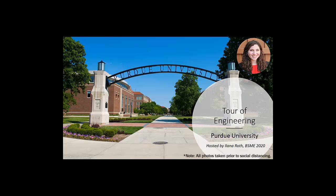Hello, my name is Ilana and I'm a senior in mechanical engineering from Orange County, California. I'm excited to be your virtual tour guide today as we explore Purdue engineering and student life on campus.